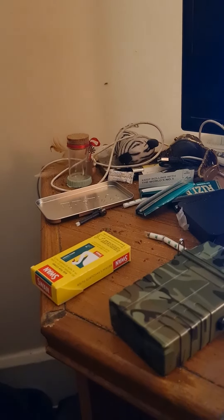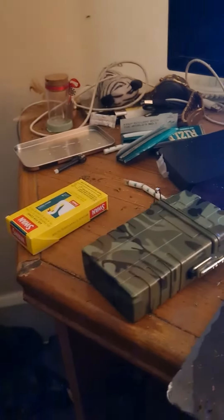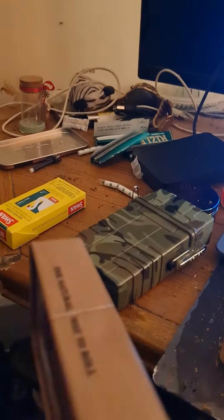Right, here we go — my skinning up table. Filters, got a tin there, part of a tin, there the rest of the tins there.